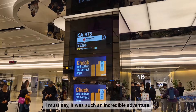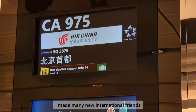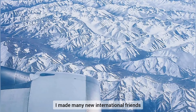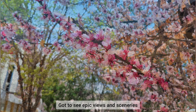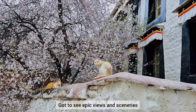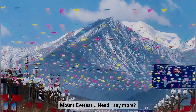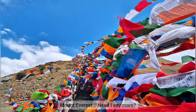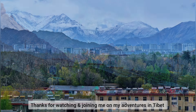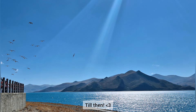I must say it was such an incredible journey and adventure. I made many new international friends, got to see epic views and amazing sceneries, and got to see Mount Everest with my own two eyes — need I say more? Thanks for watching and joining me on my adventures in Tibet. Do like, share, and subscribe. Till then.